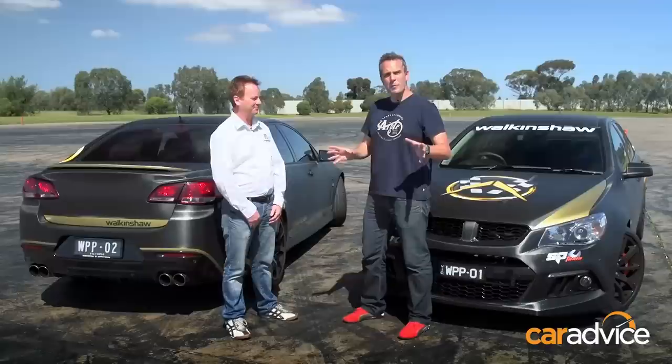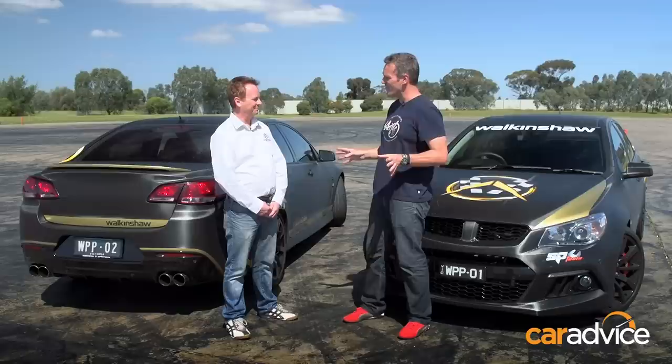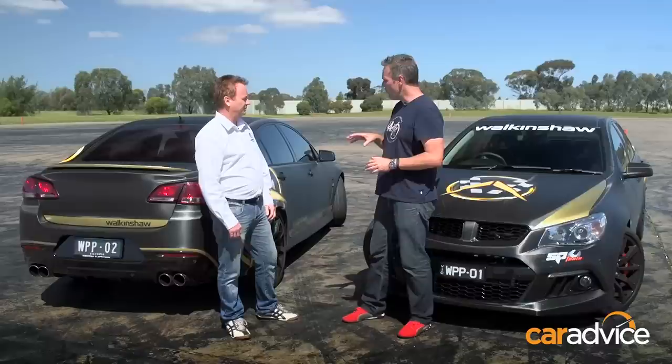With me now is General Manager of Walkinshaw Performance, Tony Harris. We've thrown everything we can at these cars today and they haven't skipped a beat. It's not just a bolt-on supercharger kit — there's a lot of engineering that goes into these packages from behind the scenes. Literally thousands of hours and thousands of components to get this right. One of the things that's new to this kit is the camshaft upgrade with warranty — it's an industry first to have a warrantable camshaft upgrade in a performance package like this.